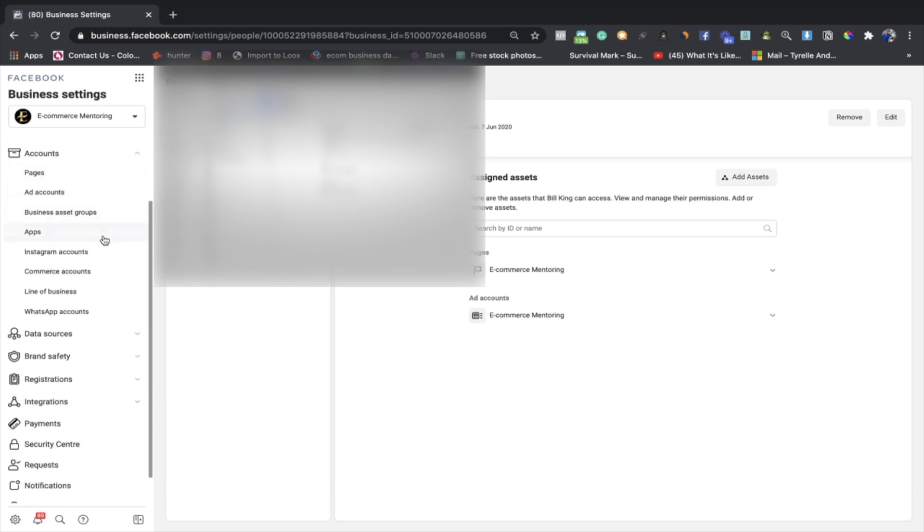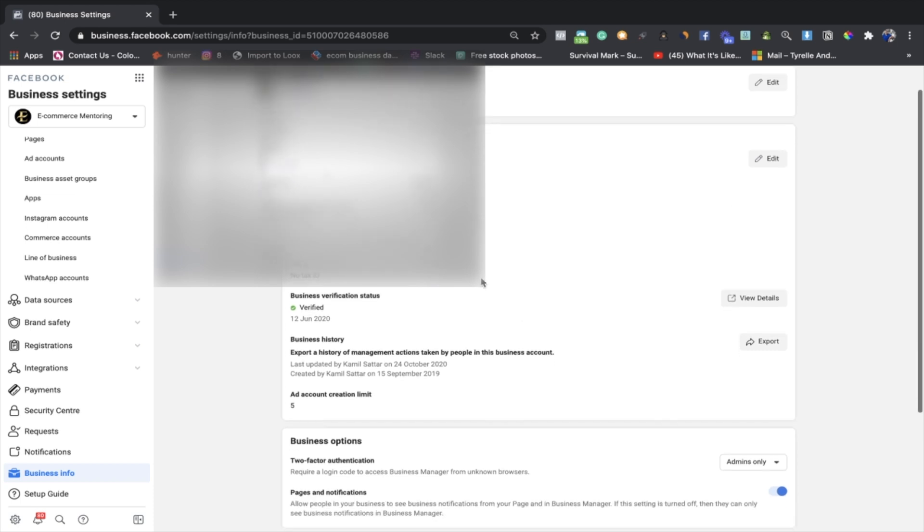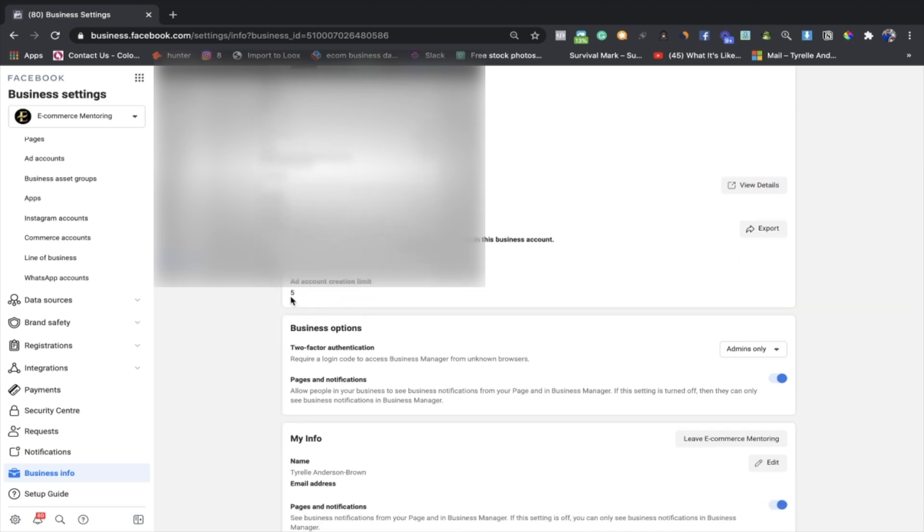Even if you're registered as a sole trader or an actual company — I can't advise you which one to pick — it doesn't matter how you're registered, you just need to get registered and fill out those details. Once you've got your business number on there it's going to make it ten times easier to get your account back. It's going to take anywhere from four to thirty-five days once you do get banned to get that account back. Once you've got your registered business filled out, this brings you into step two: fill out all your business information.